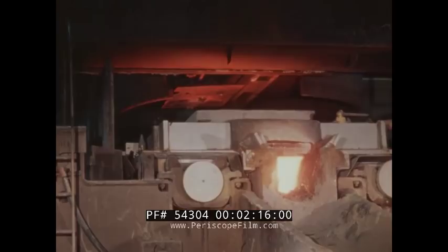The pouring crew in special heat-resistant suits tap the ladle. "Okay, open her up." "Okay, heat's opening up." "Argon on haze."